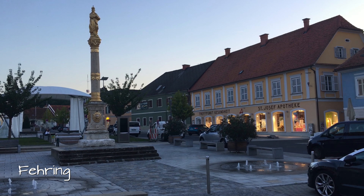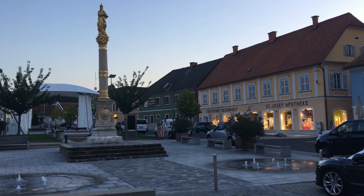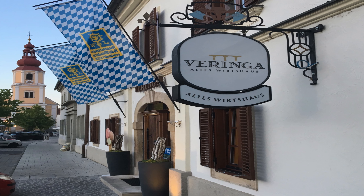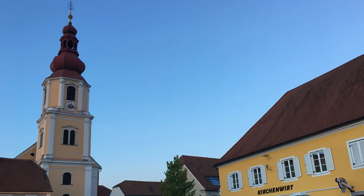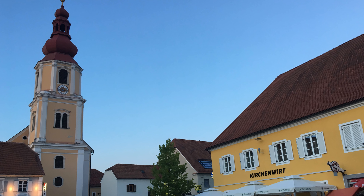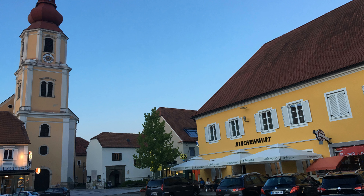Der Hauptplatz in der Stadt Fehring. Die Raab-Staustufe - wie ist das hier? Die Raab-Schrecken.